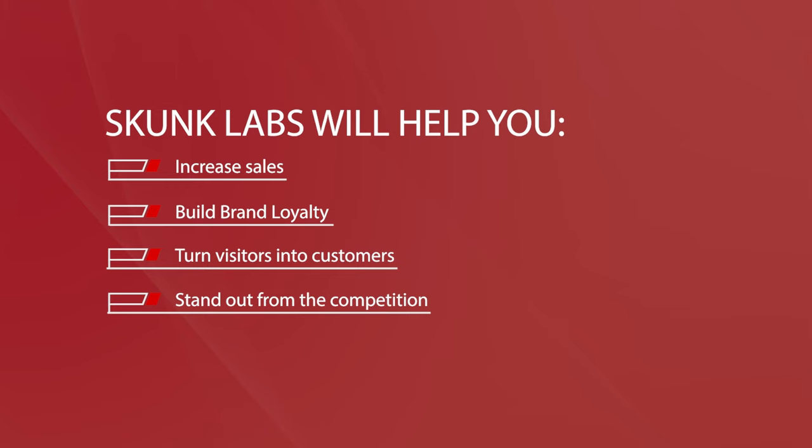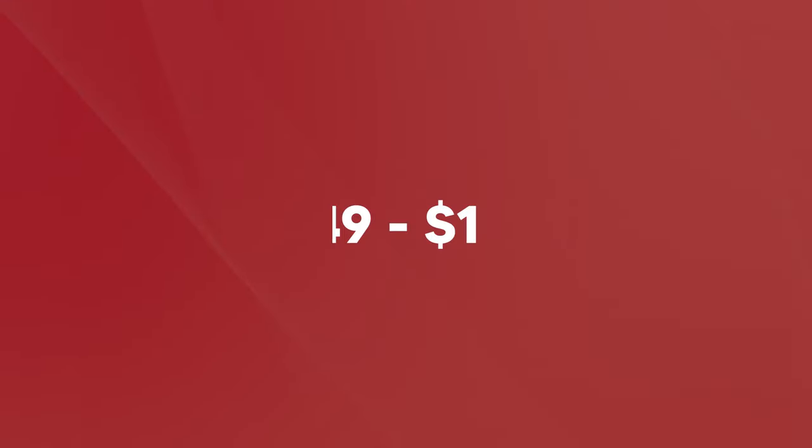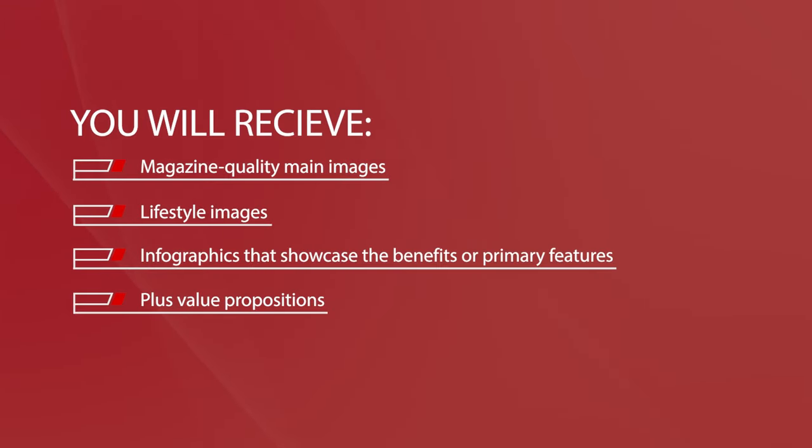Skunk Labs is an excellent example of an agency that offers top-notch Amazon photography for sellers who want to increase sales, build brand loyalty, turn visitors into customers, and stand out from the competition. The company has years of experience offering premium services to Amazon FBA sellers and understands that eye-catching, optimized images that follow all of Amazon's image standards are the only way to scale an Amazon business. Based on Skunk Labs pricing, you can expect to spend between $349 to $1,499 on Amazon product photography, receiving magazine quality main images, lifestyle images, and infographics showcasing the benefits or primary features of the product, plus value propositions.